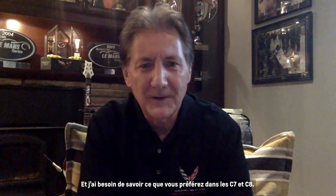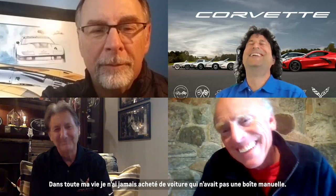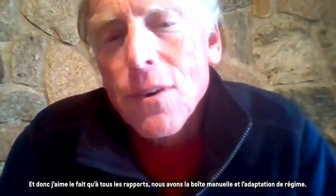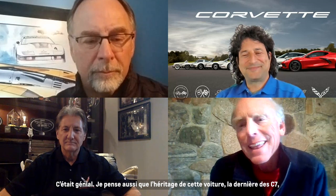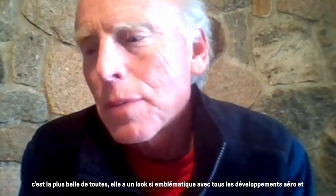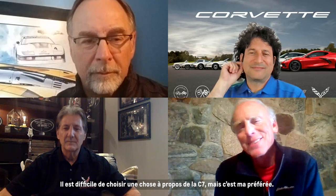Ted, what's your favorite thing about C7 and C8? For C7, my favorite would have to be the manual transmission. I never bought a car for myself my whole life that wasn't a manual. I love the fact that top to bottom on the line we offered the manual and had rev matching — that was awesome. And the legacy of that car — I think the last of the C7s has such an iconic look with all the developments in aero and aesthetics.